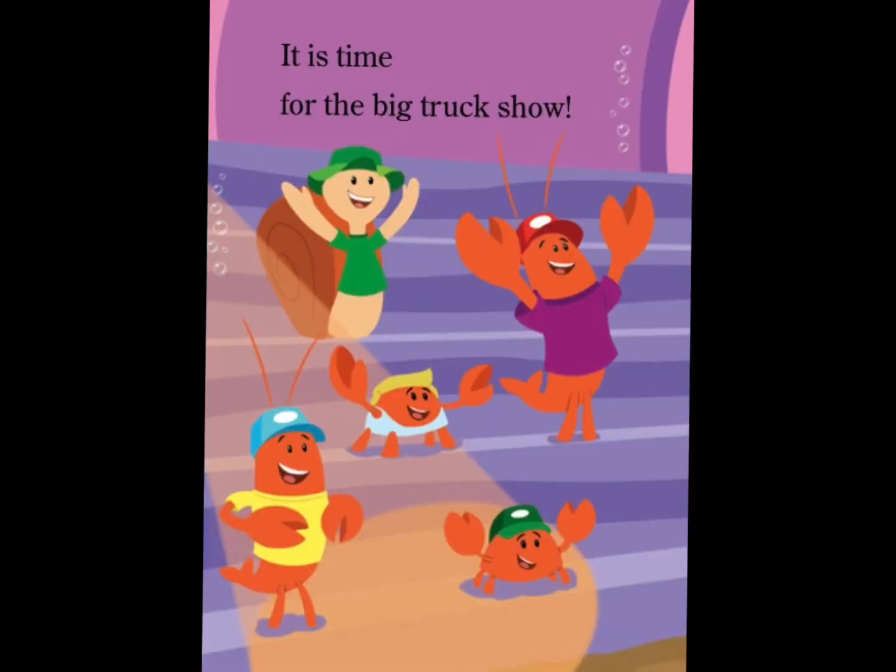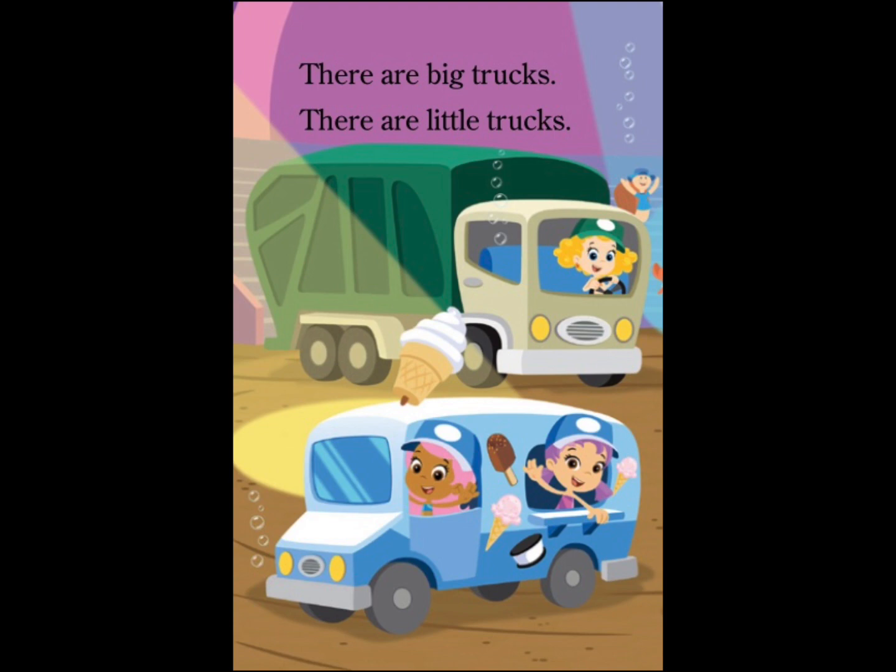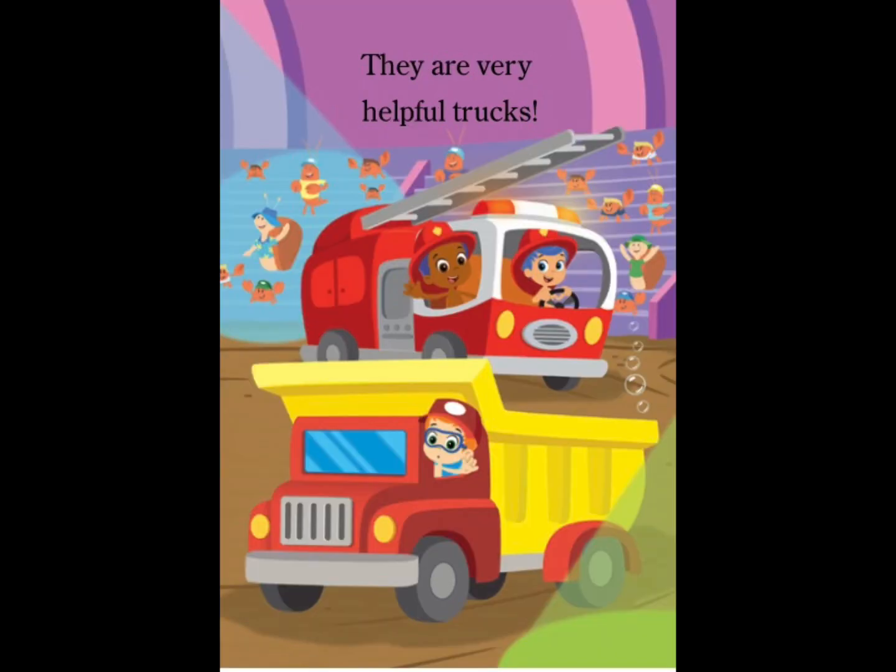It is time for the big truck show. The crowd claps and cheers. There are big trucks. There are little trucks. They are very helpful trucks.